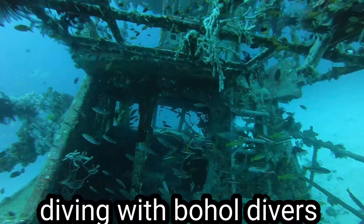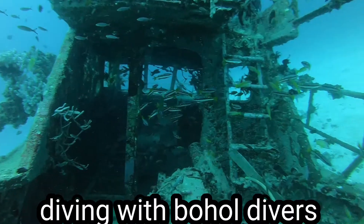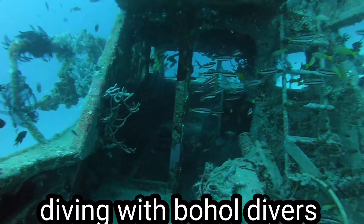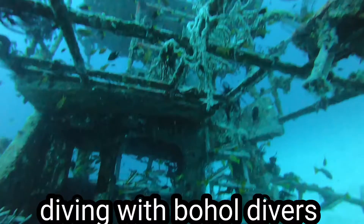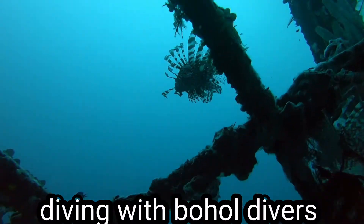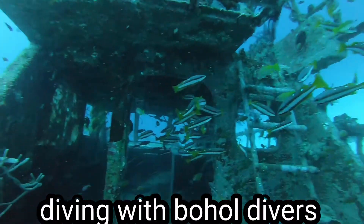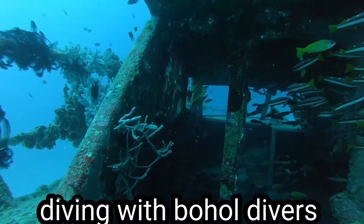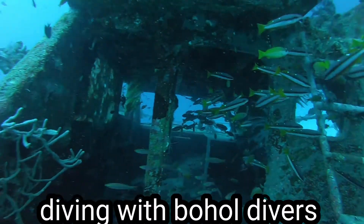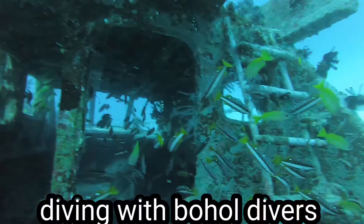Now we're trying to go inside. Look at those resident fish — they're guarding the whole place. Oh look — that's three lionfish already on top of my head! My dive master Manny forgot to tell me there's also a resident big black frogfish here.